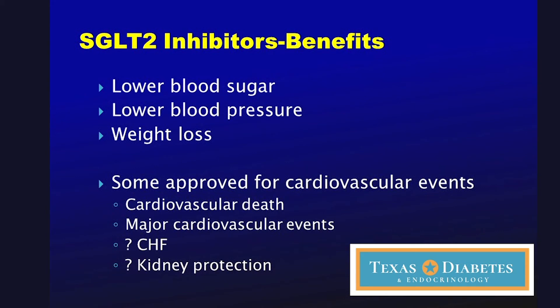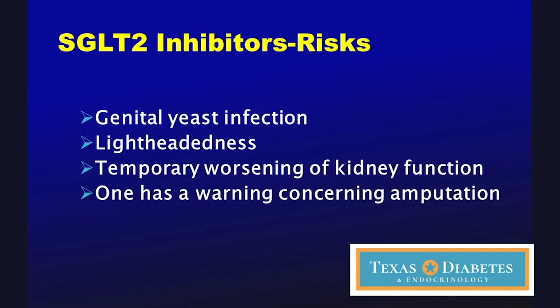Every medicine has side effects. These medicines can increase the risk of yeast infections in both males and females. They can cause blood pressure to drop too much, potentially causing dizziness. They could cause some dehydration, which could temporarily worsen kidney function — though as mentioned, most data shows they protect the kidneys long-term. One drug also carries a warning regarding amputation of the lower extremity, toes, and similar areas, so we have to be very cautious. But these medicines can be very effective. I hope this information helps you understand how they work, their potential benefits, the science behind them, and also the associated risks.